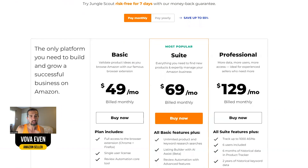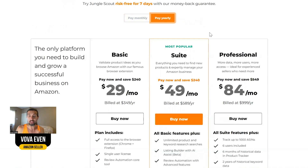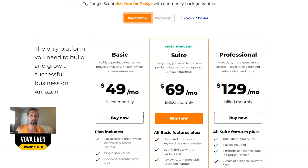So it's the same price: $49 per month, $69, $129. Paying yearly is going to be cheaper — $349 one payment, $589, $999 one payment. It's way cheaper than paying monthly, but it's paid all at one time.